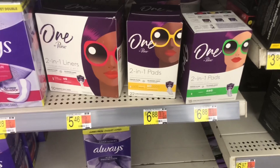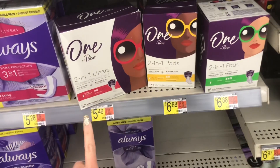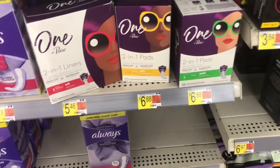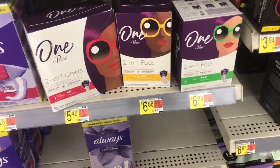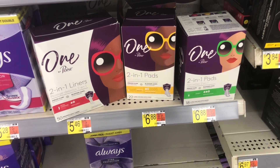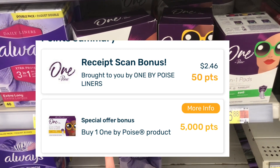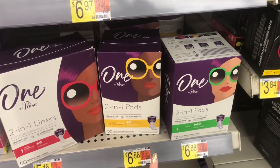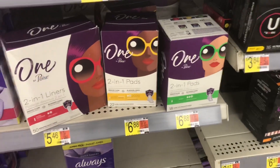The next deal is on the Poise pads. I'm going to pick up the one priced at $5.46 as opposed to the $6.88 ones. For the liners or pads, you can use a $2 off coupon from about two weeks ago, and then you'll get back $5 on Fetch. So either way it's going to be a moneymaker — that might be a $1.54 moneymaker, or just a few cents like 12 cents on the other ones.